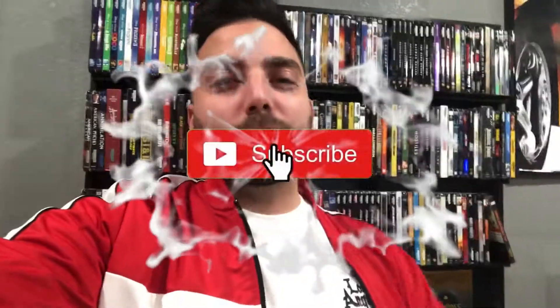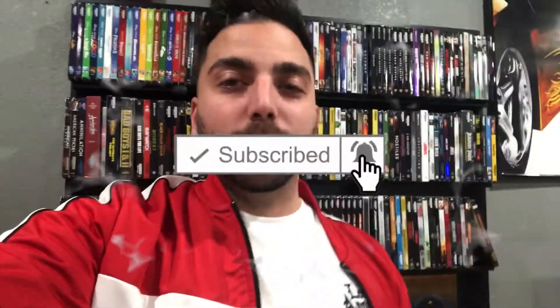Welcome back to another video guys, today I'm going to update you on my blu-ray collection. But first I just wanted to say thank you for all the subscribers that have been subscribing to the channel lately. We reached 300, and that may be a little to some people, but I know this channel will grow in time, so I'm just excited for everything to come this year.